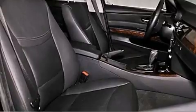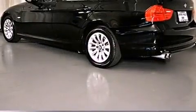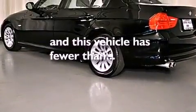Additional features include a passenger-side vanity mirror, front fog lights, a traction control system, an anti-lock braking system, a keyless entry system, and this vehicle has fewer than 23,000 miles on the odometer.